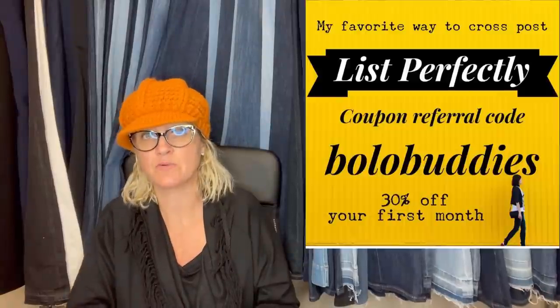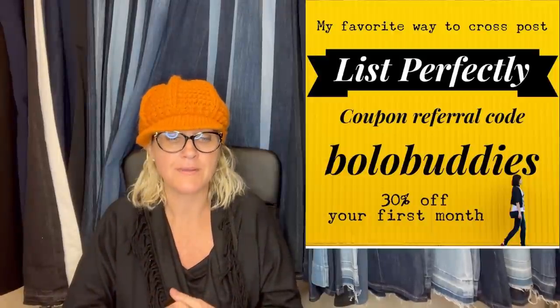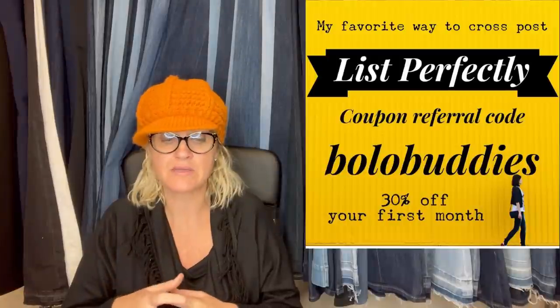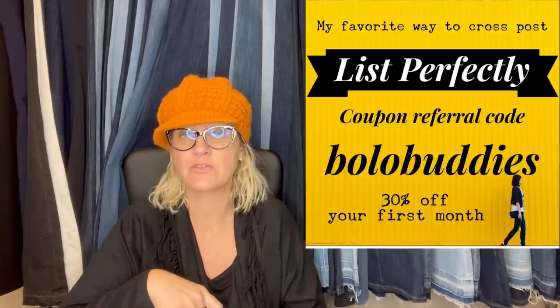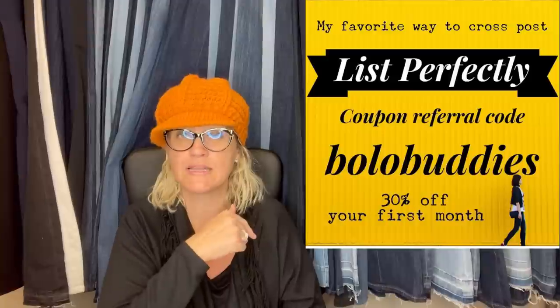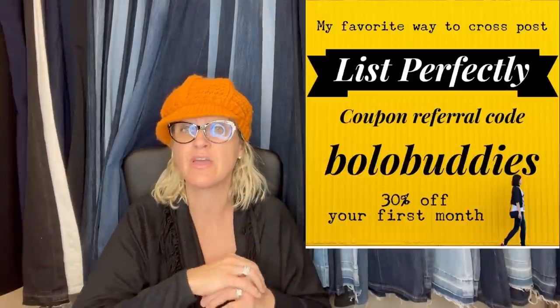Speaking of Poshmark — if you're not selling on Poshmark, you can sell hard goods there, like board games, Leemax, Department 56. For those bigger items the shipping is going to be cheaper. What I do is start my items on eBay and then use List Perfectly to cross-post them to other platforms — there's a demo video linked below. It's pay by the month and I think they have a trial. Use my coupon code BOLOBUDDIES for 30% off your first month — that's my referral code, all one word.